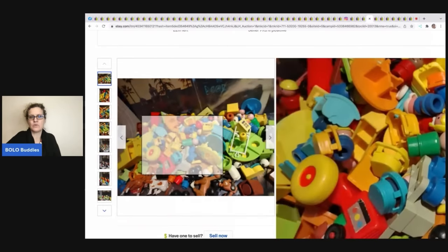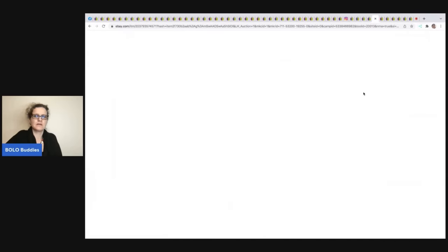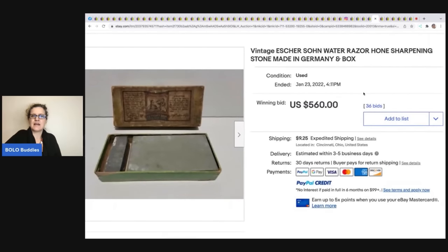This sharpening stone made in Germany — very, very old — sold for $560 plus shipping. Always look up sharpening stones.